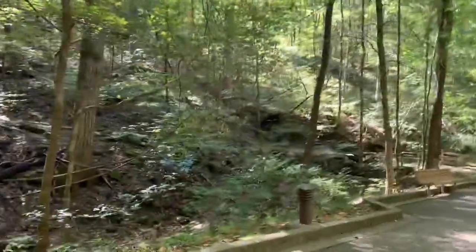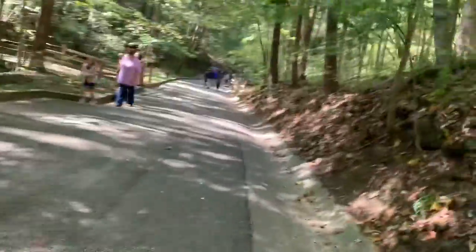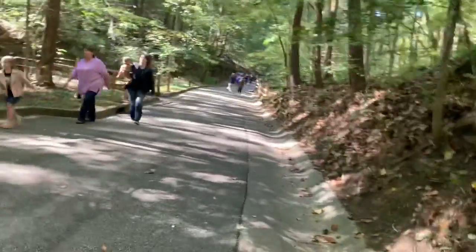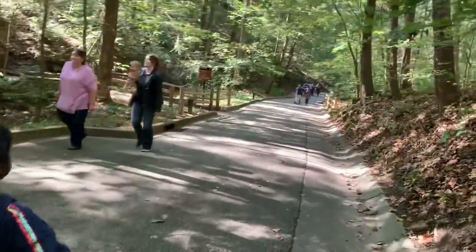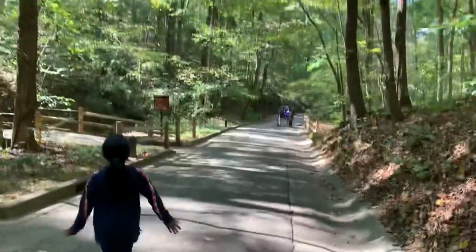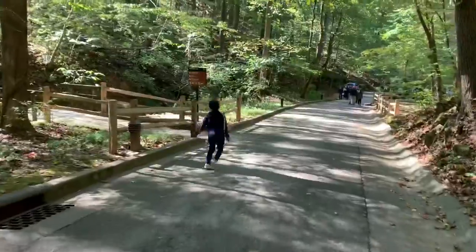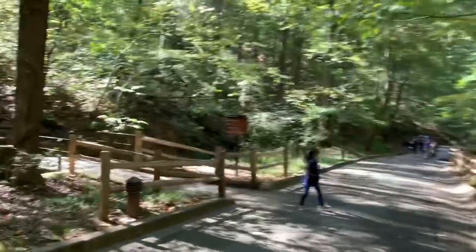To get to the cave, we need to walk. The walk to the cave is very scenic and beautiful — it's very cool and we're in the shade of the trees. There's also a historic guided tour, so you can take this tour by yourself into the cave, or you can have a professional ranger talk about the tour while you go to the cave.